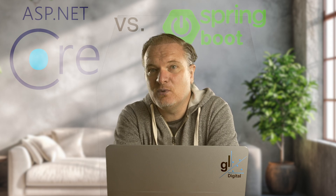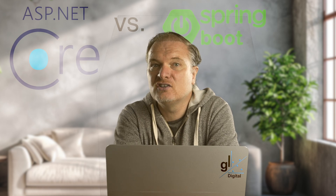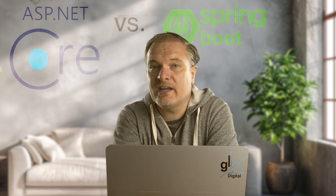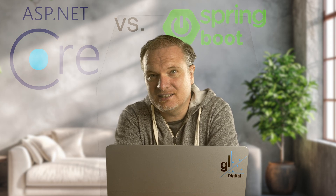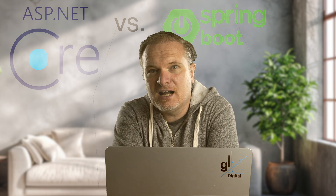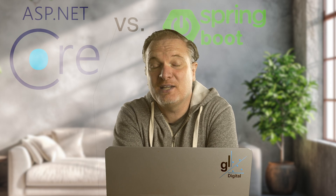.NET 6.0 in 2021 introduced minimal APIs, performance boosts, and long-term support. .NET 7.0 in 2022 and .NET 8.0 in 2023 continued performance improvements, enhanced cloud-native support, and expanded Blazor capabilities. ASP.NET Core today is a leading framework for building high-performance, scalable, and cloud-ready web applications across multiple platforms.